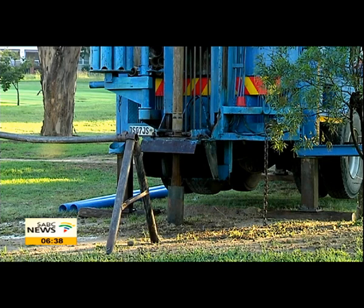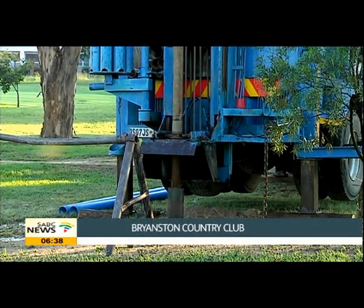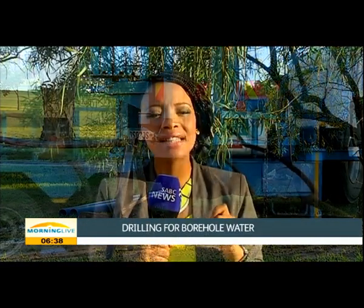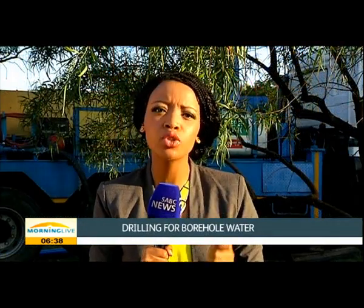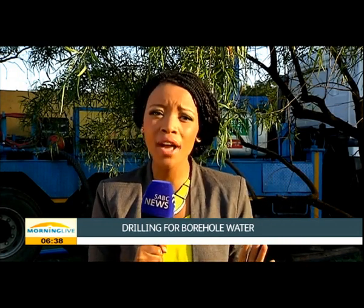It's just like you see it in the movies, you know, when they struck oil and it just goes right up in the air. Well, we had that a moment or two ago and if I'm not mistaken we're about to see more of it because the display still continues. We're drilling for borehole water right here at the Bryanston Country Club.